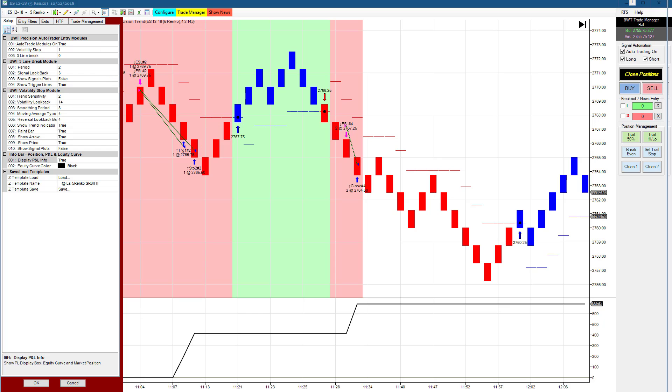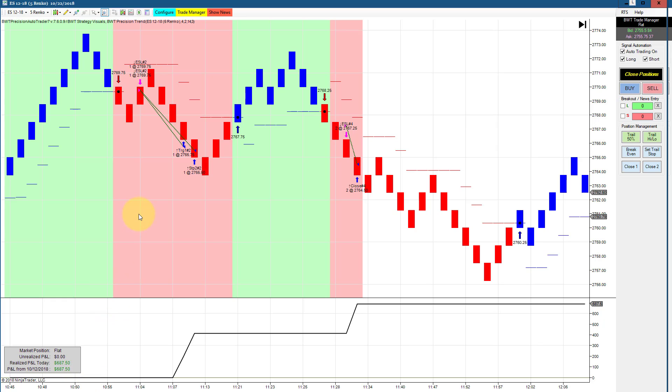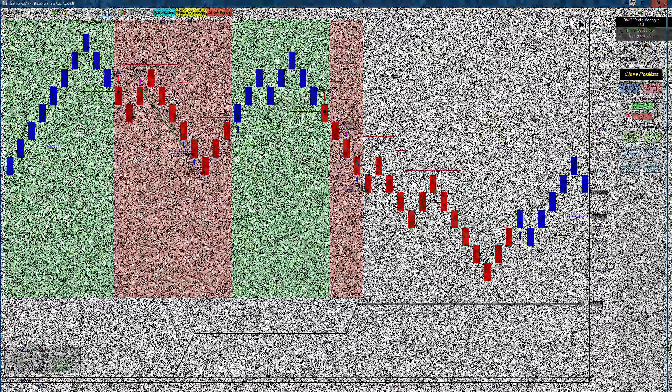Next up is the E-mini S&P on a regular 5 Renko chart, trading two contracts — the first one we showed earlier is trading three contracts. This one has a goal of 750, and it hit its goal with probably a little bit of slippage. That's all for today's video. Thanks for watching.